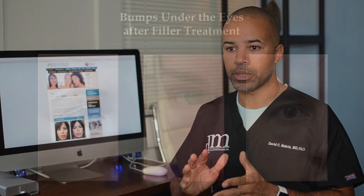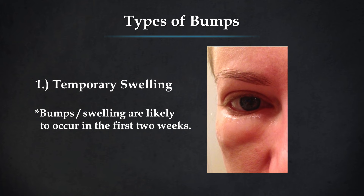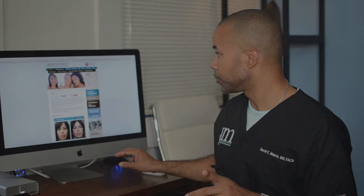The first thing to be prepared for after filler treatment is swelling. During the first two weeks, it's not uncommon to have some swelling. What I like to tell patients that have bumps: if it's during that first two weeks, be patient — a lot of that swelling is going to go down, and you really can't evaluate for the possible occurrence of bumps until after two weeks.